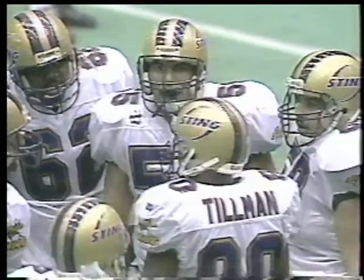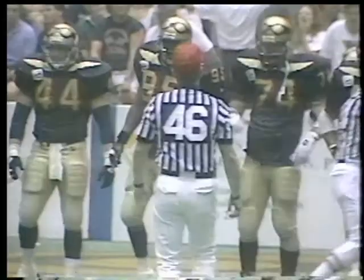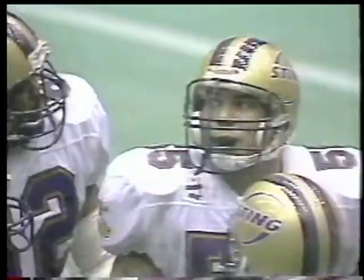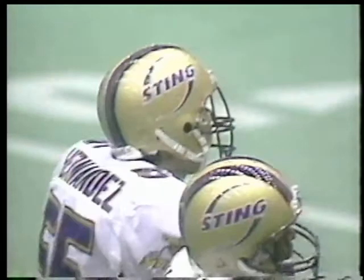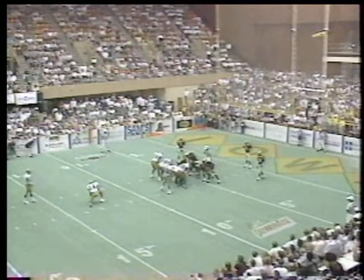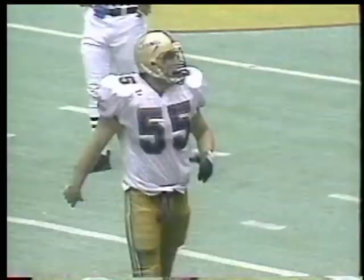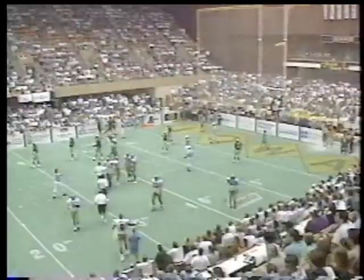They've got a three-yard penalty here — it's not easy. The further back you go in this game because of the crossbars — remember, 15 feet above the field, only nine feet between the pipes — it is not a gimme. Hernandez gets the touchdown, but Scooter Melander has completed his last 11 passes. No misses here in the second half — big night for Melander. The kick is up and it is good.